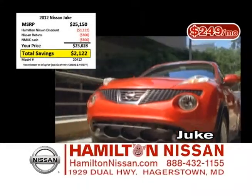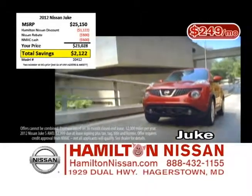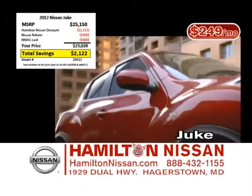Looking for fun, fast, and fuel efficient? Then check out the turbocharged Nissan Juke. It's available with a special lease for only $249 a month, or you can choose 1.9% financing for up to 60 months.